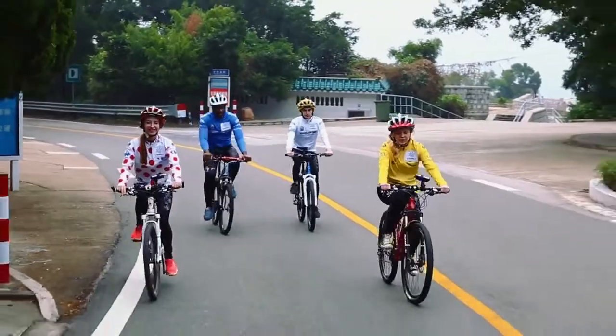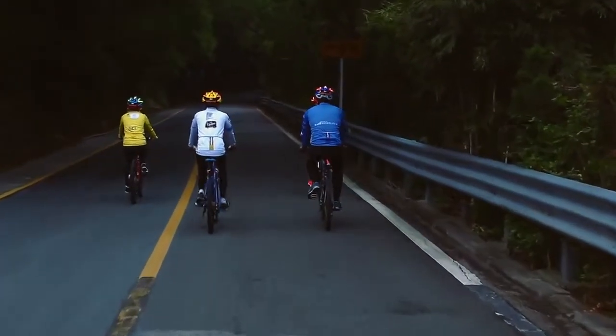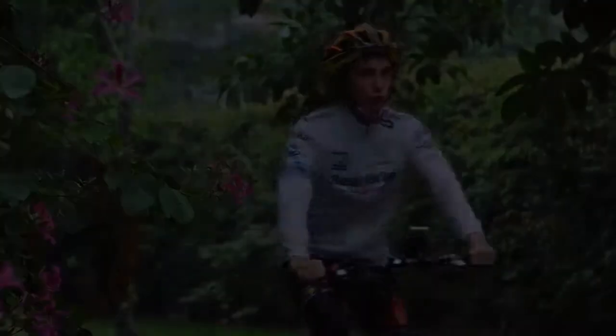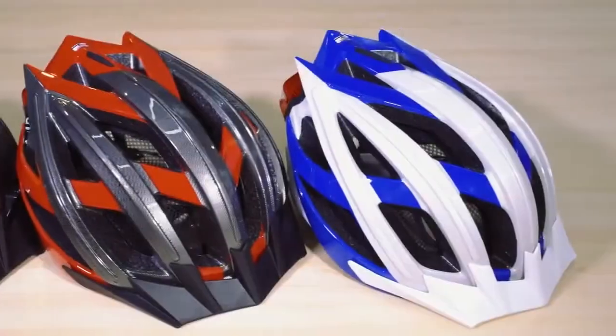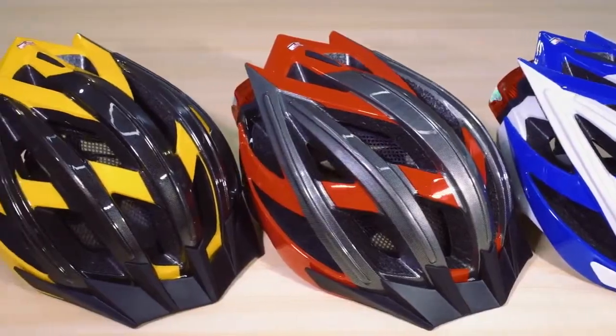Cycling is fun, extremely fun. However, for cyclists, safety always comes first. As crazy cycling fans, we understand all the problems that you may or have already encountered during your ride. That's why we made the LiveAll Bling Helmet, the smartest bicycle helmet for safety.